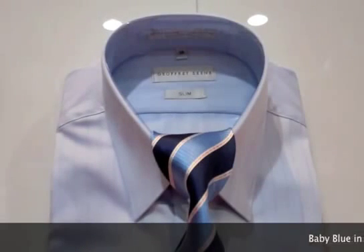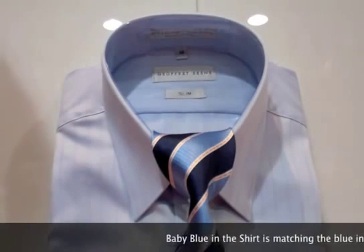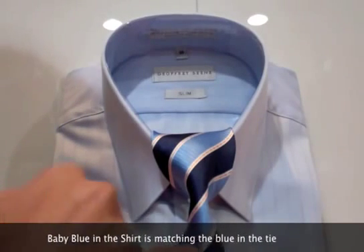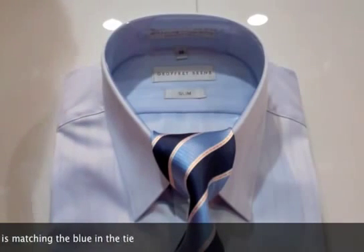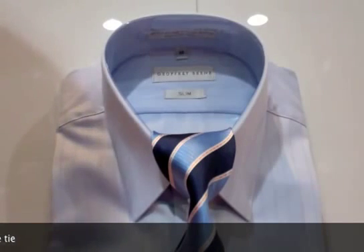Here we've got a blue shirt — every bloke has got a blue shirt in his wardrobe. What we've done is just got a nice plain blue shirt, and we've got a couple of tones in a blue tie with a bit of orange or white there, just breaking it up. It just makes it look very different, livens it up, and when you take your jacket off it still makes your outfit look smart and a bit more colourful.